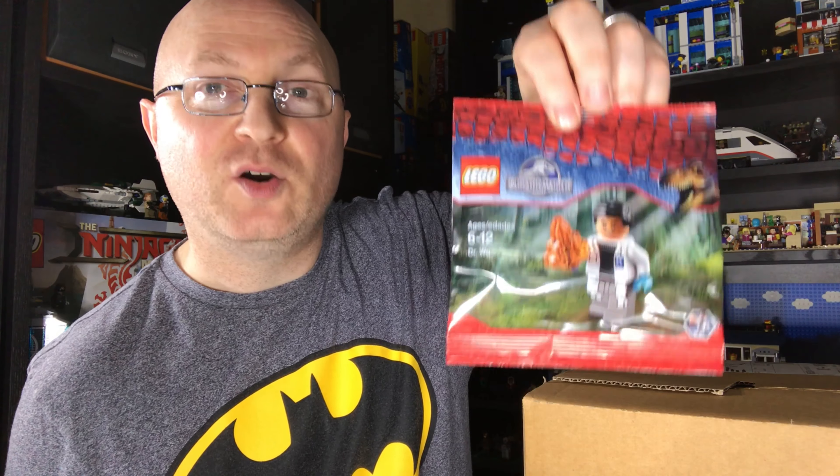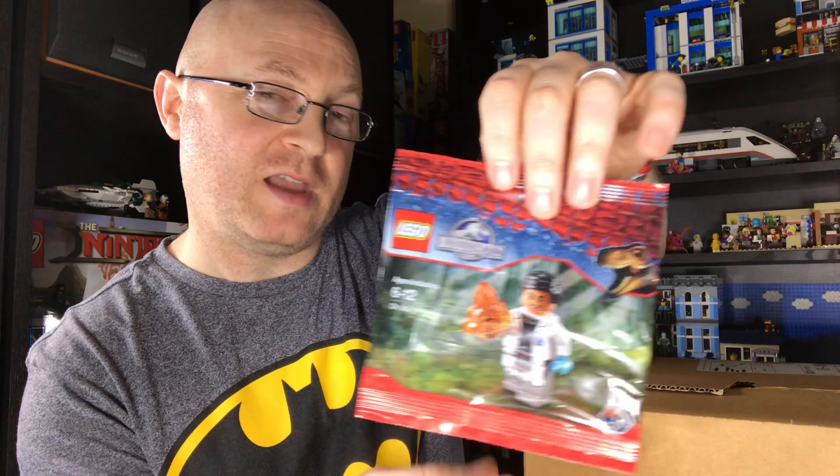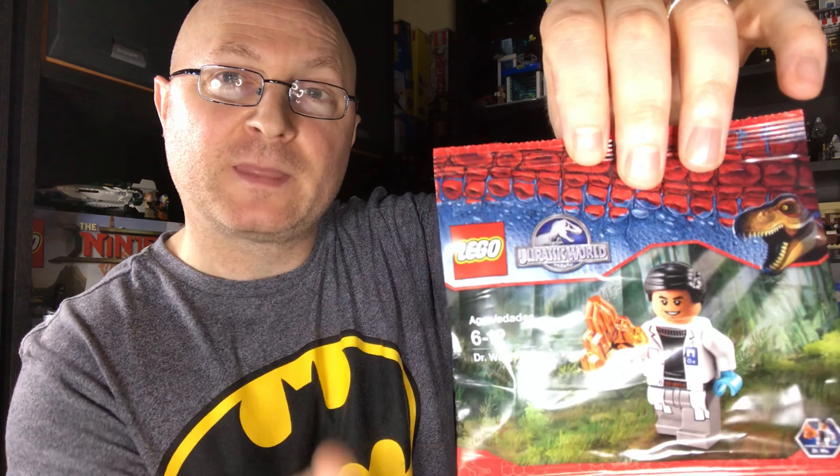I wanted to get into the Pirates of the Caribbean set — mega money, don't know if that's going to happen. So this one is from Ireland, up the road, and again it came really quickly. I'm waiting on one polybag I was going to include in this but it hasn't come — waiting a month, and it's coming from the UK too, which is weird. And this one is awesome — I got him because he's pretty cool and he's got a Jurassic World print on the back. Dr. Wu.